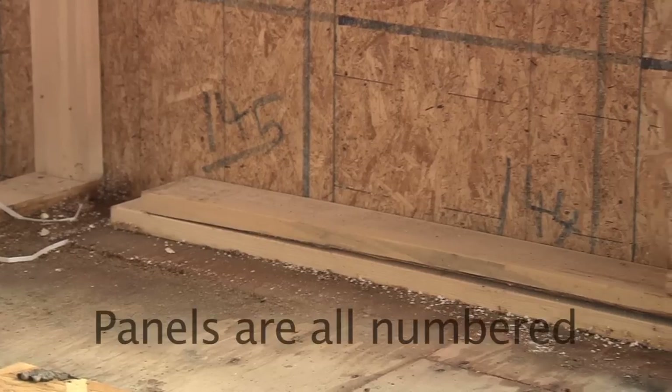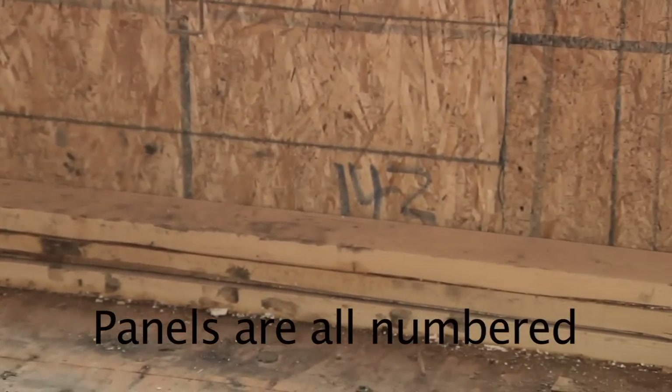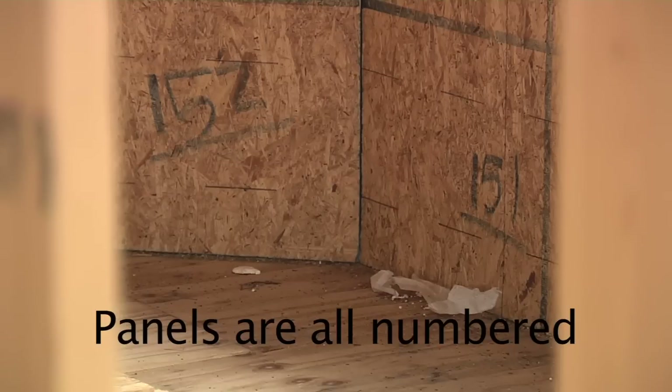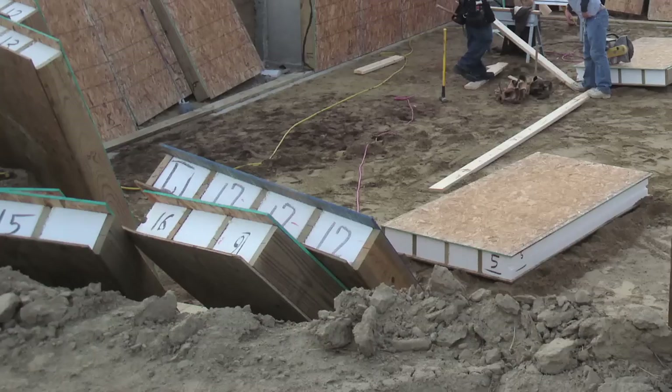It also makes for a cleaner job site — dumpsters don't get filled up because you don't have all the cutoff waste from sheeting a roof. The factories are really good about using all their leftover material. I've toured several factories and it's amazing how efficient they are.